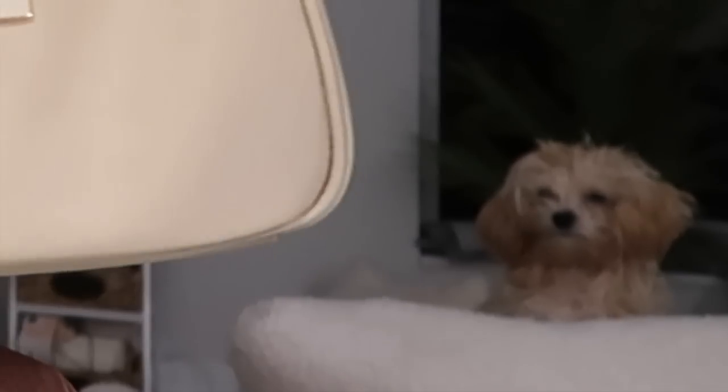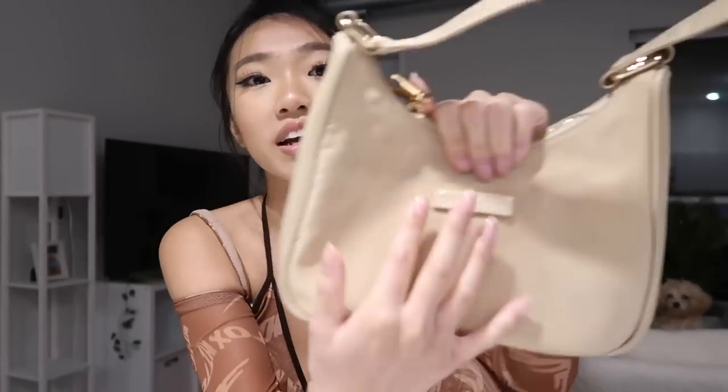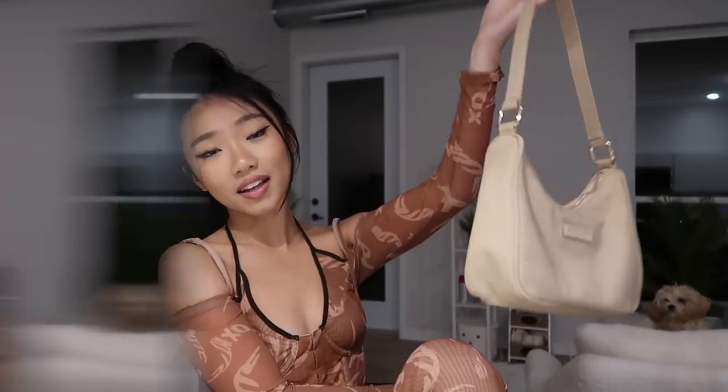I also got this purse and it is literally so perfect for fall. I love how neutral it is — it says White Fox right on it, feels really good quality, and the label is so cute. This bag is their 'Classic Icon Bag.'